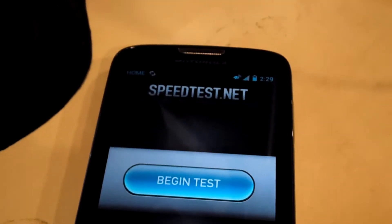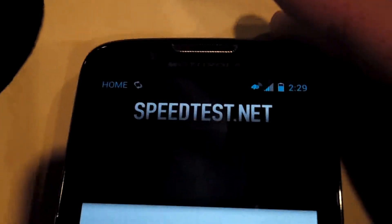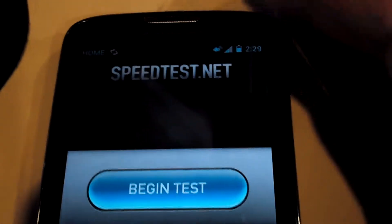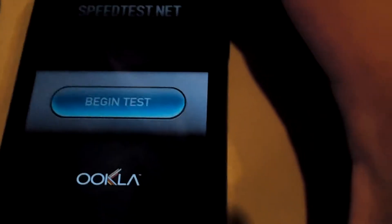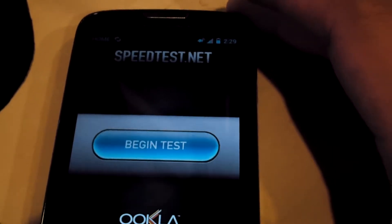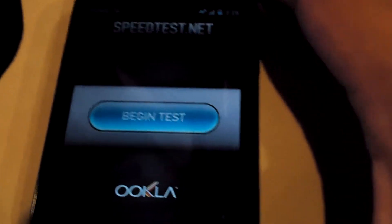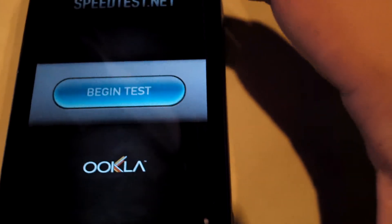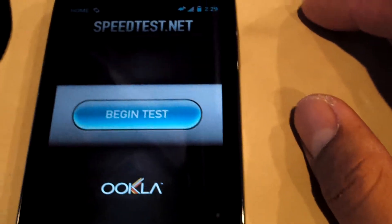Hey, what's up guys, this is me again. I've got a phone with a better radio so we can test out the Straight Talk HSPA Plus speeds. This is the Atrix 2. I posted a video earlier with the Nexus S — I'll put a link in the description below. If anybody's curious, this is the kind of speeds you can get on Straight Talk. This is in San Fernando Valley, Northridge, so let's take a look.